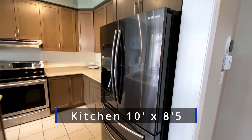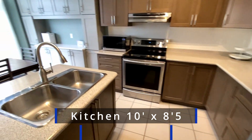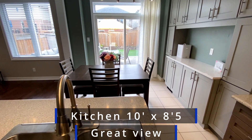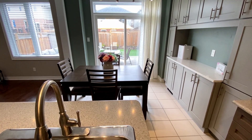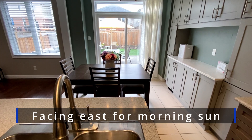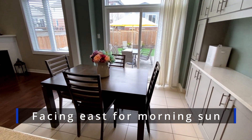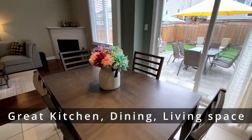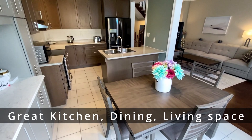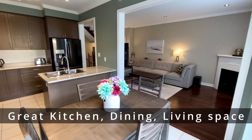That's a great Samsung fridge. Here's your view when you're standing at the sink, looking out over the backyard. We're facing east so you get lots of sunlight in the morning, and then later in the day when the sun gets really hot, it's on the front of the house — so that's nice. This is a great eat-in kitchen area, looking out onto your living room.